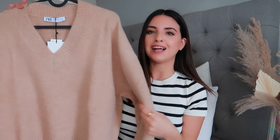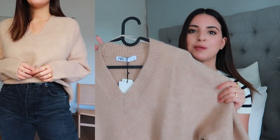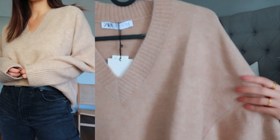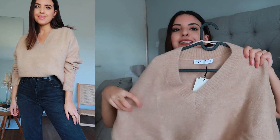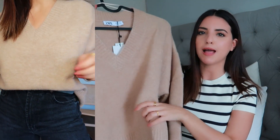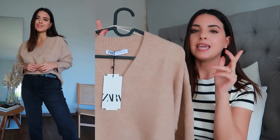Moving on, the next piece is this V neckline jumper. I really wanted to add a new basic jumper to my wardrobe and I found this one from Zara to be perfect. It's quite a thick material and honestly so soft — it feels lovely against your skin. It's quite oversized as well. I got it in a size small and it's not too long, so you can easily tuck it into high-waisted trousers. It was £29.99 and it also came in grey but I opted for the beige one.